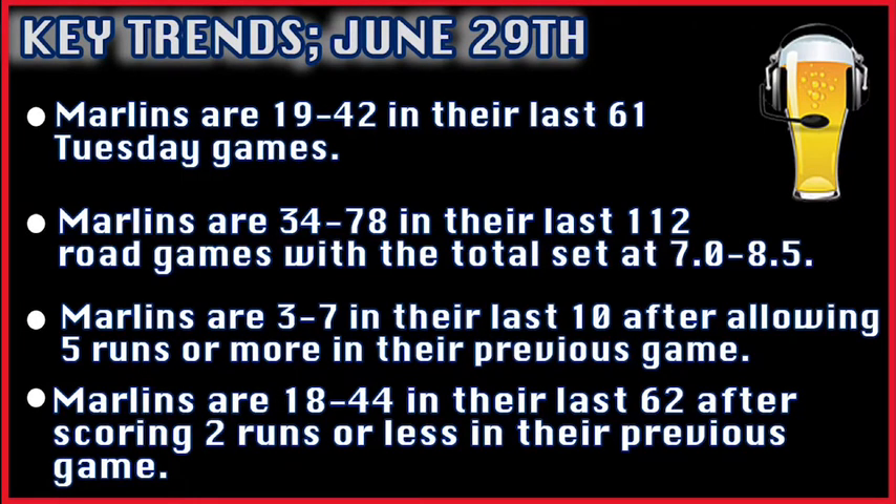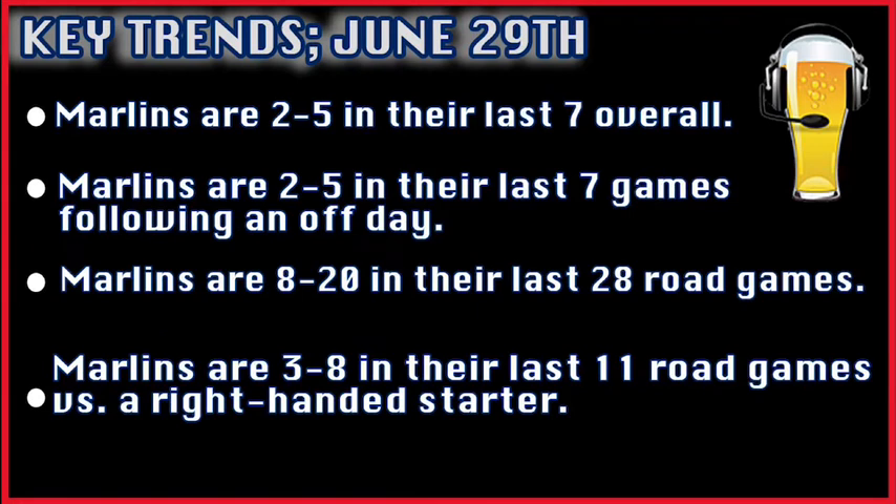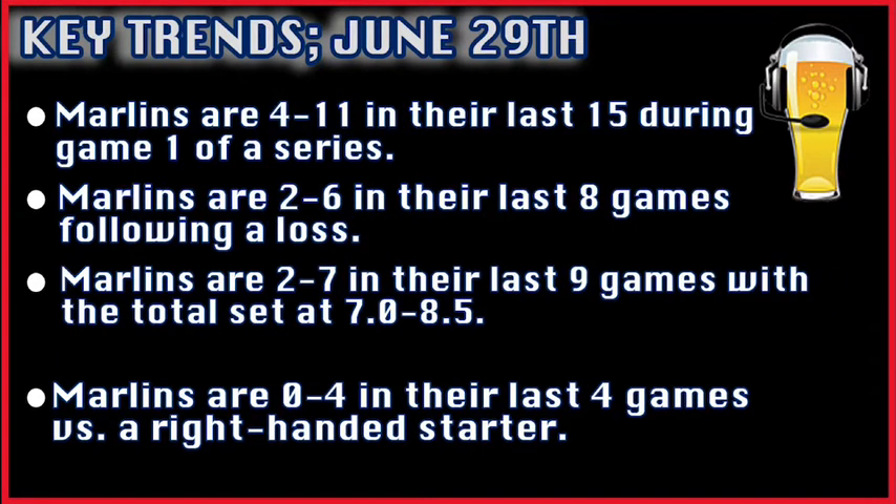The Marlins are 19 and 42 in their last 61 Tuesday games. The Marlins are also 18 and 44 in their last 62 games after scoring two runs or less in their previous game. They're also 2 and 5 in their last seven games overall, and 8 and 20 in their last 28 road games.